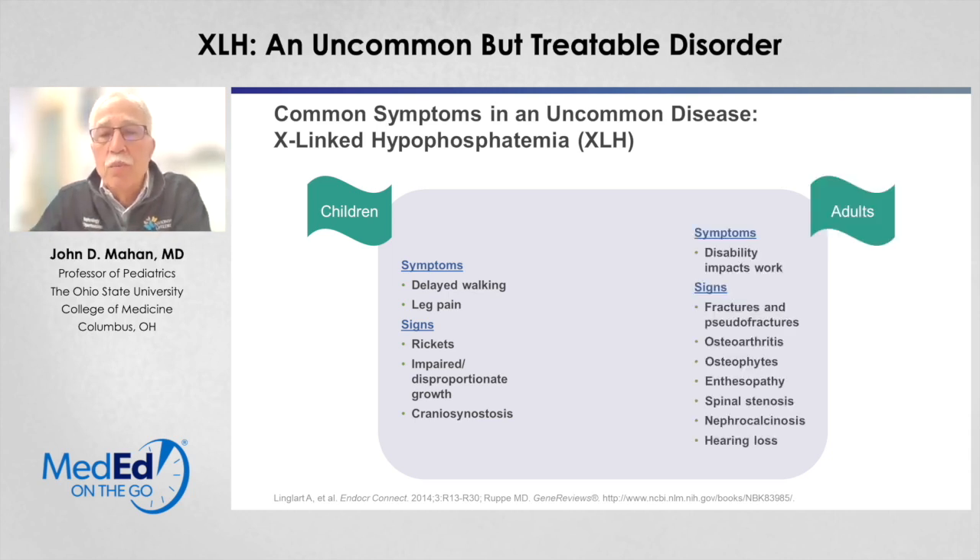In adults, we've come to appreciate that X-linked hypophosphatemia continues to take its toll. This is not a condition that gets better over time but continues to have clinical consequences. Many adults with XLH are disabled because of their musculoskeletal problems. They continue to have fractures and pseudofractures — hairline fractures through the cortex of the bone that are not complete through-and-through fractures. These individuals have an increased incidence of osteoarthritis, osteophyte formation at bone surfaces, enthesopathy — inflammation and irritation where tendons join bone — and can develop significant problems like spinal stenosis, nephrocalcinosis, and hearing loss.